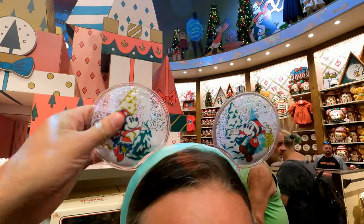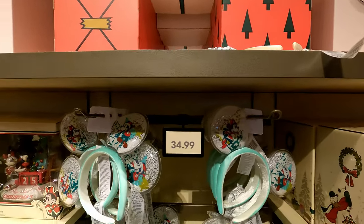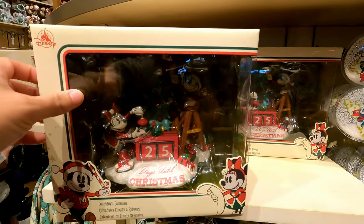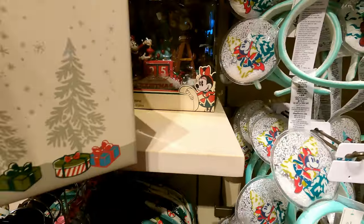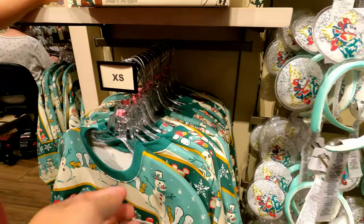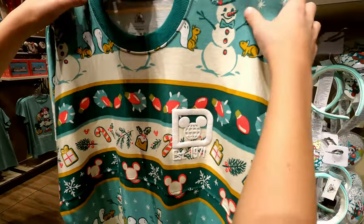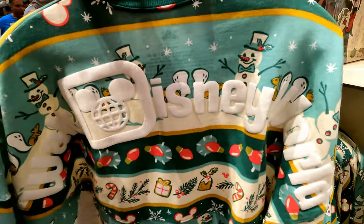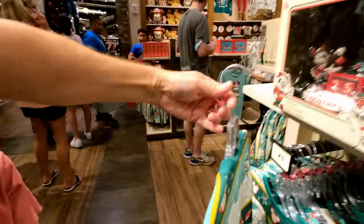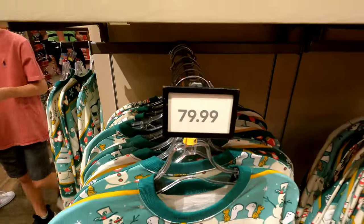Now I see spirit jerseys, and Roberta has some ears on — they're like snow globe ears. Those are really nice. Roberta, how much are the ears? $35. We have the 25 days of Christmas display here as well — $54.99. And we have spirit jerseys, finally. Let's have a look at this nice Disney Christmas spirit jersey — got Disney World right on the back. Spirit jerseys are usually around $75. $80 for the spirit jersey, so pretty much within the normal price range.